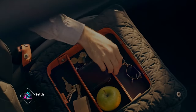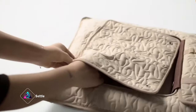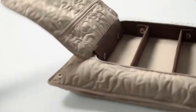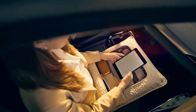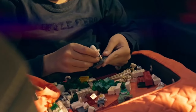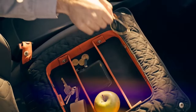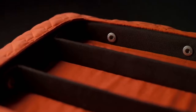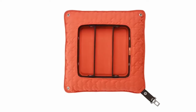Settle revolutionizes car organization with its 9-in-1 car organizer, addressing the chaos of our multifaceted car activities. From eating and sleeping to working on the go, cars often become cluttered. Settle's solution provides versatility, offering 9 different configurations to adapt to various needs. Designed to sit comfortably on the passenger seat, this organizer keeps essentials within easy reach, secured by the seat belt to stay in place during drives.